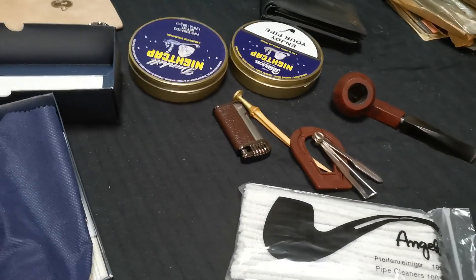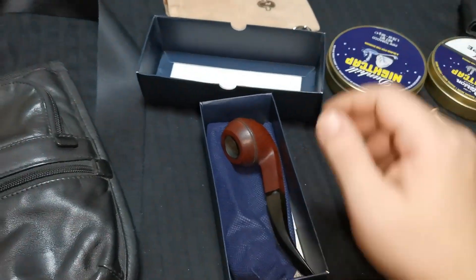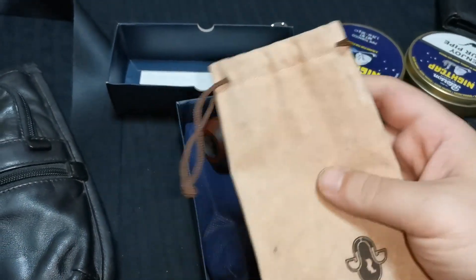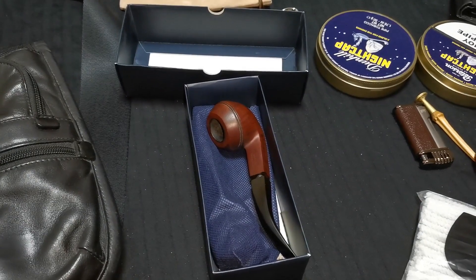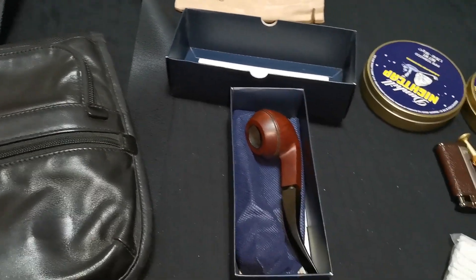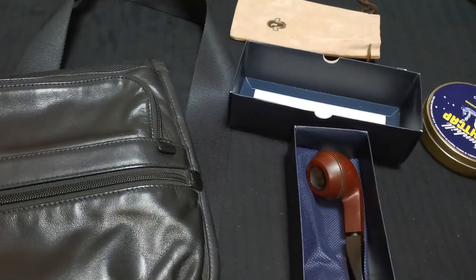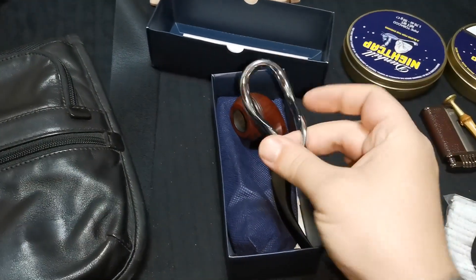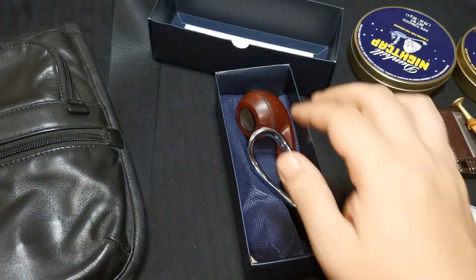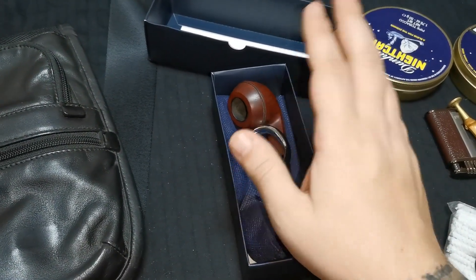Now, if I want to take another pipe, I can either put it like this with no pipe bag, or I can put it in a pipe bag and throw it in there. In the same box, what I usually do is I take the pipe stand — it can be a simple pipe stand or even a fancy pipe stand — and I put it so it's not making too much contact with the pipe, because I don't want any scratches on it.